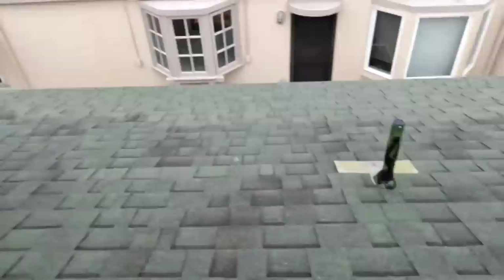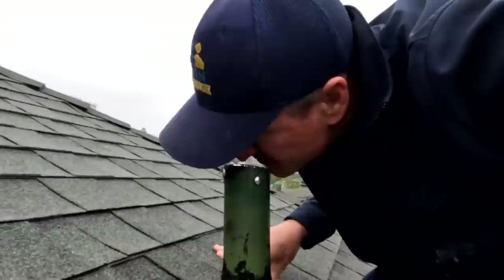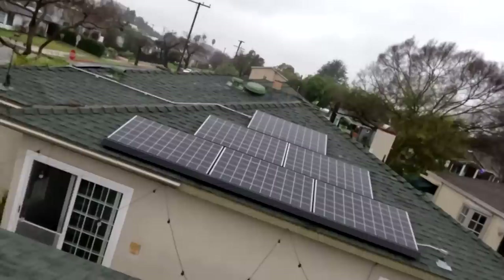Look at all this exclusion work. Whoever did the exclusion work here did a pretty good job. It looks like it's going to be the Norway rat. Let's do a little sniff test. A little hint.